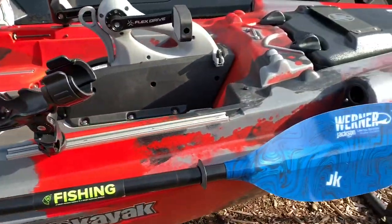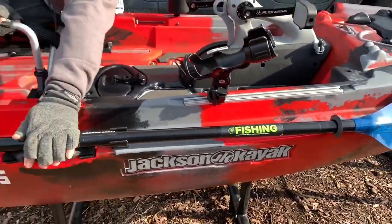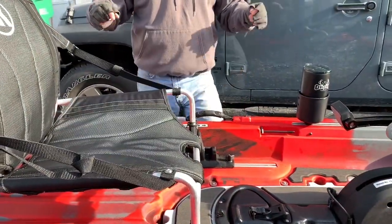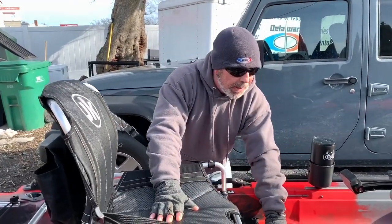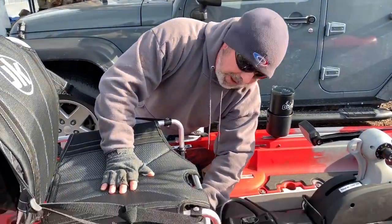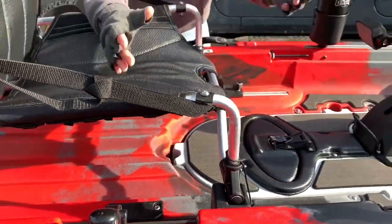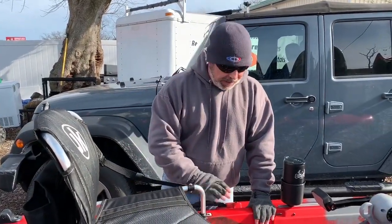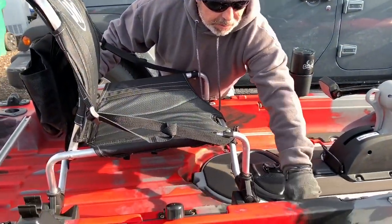You can see a nice Werner paddle here in combination with this Jackson Big Rig HDFD. You're also going to have carry handles on either side so you can flip the boat up if needed. There's a lot of information about the transducer scupper — there's a bigger area in the back so you can put a nice big transducer right in the bottom for side imaging. Really nice feature.